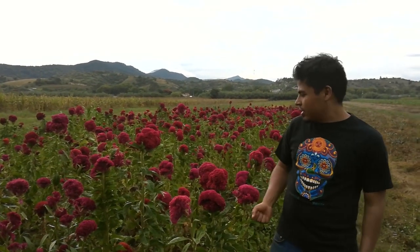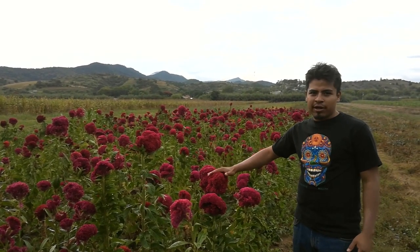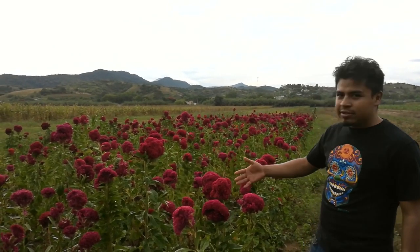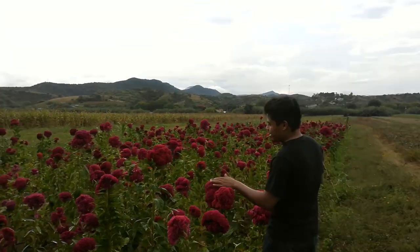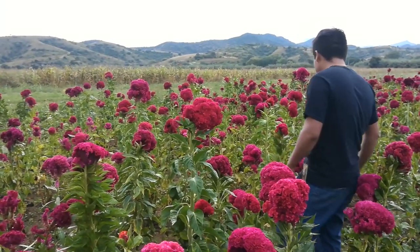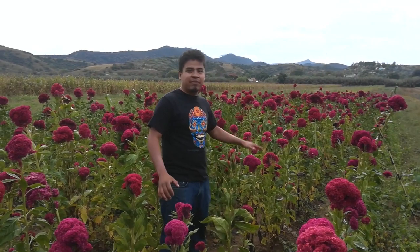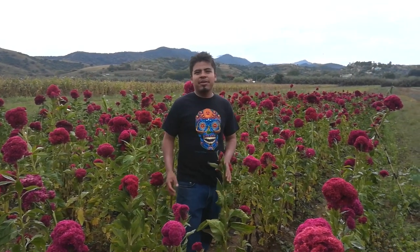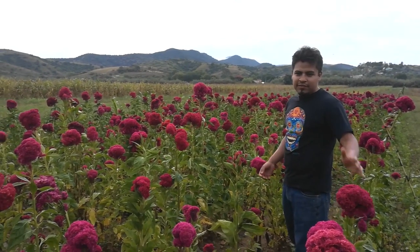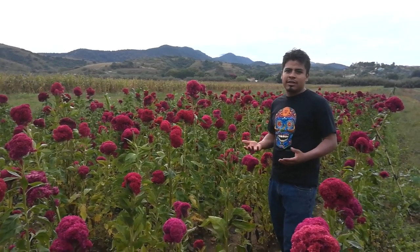We plant these kind of flowers — these red flowers that we call Borla. As you can see, these flowers are red ones, and we have different tones: some of them are more red, some of them are less red. I'm here because I'm going to show you my father's plantation. My father is a farmer, so every year he has a tradition of planting flowers — the red Borla and also the yellow ones.